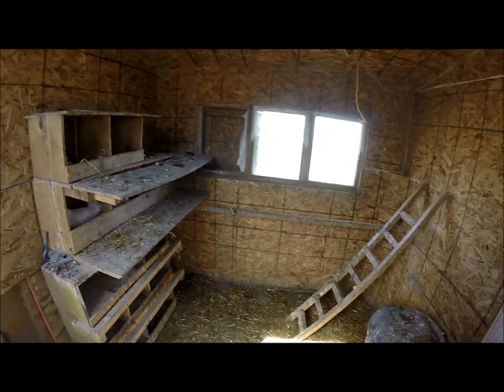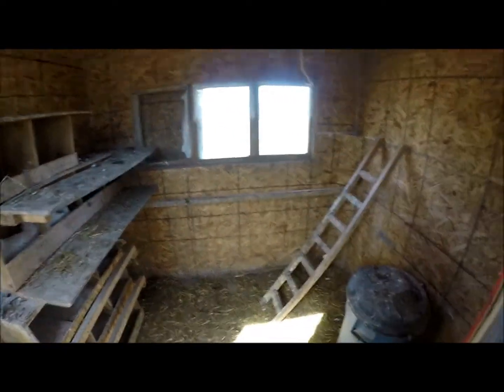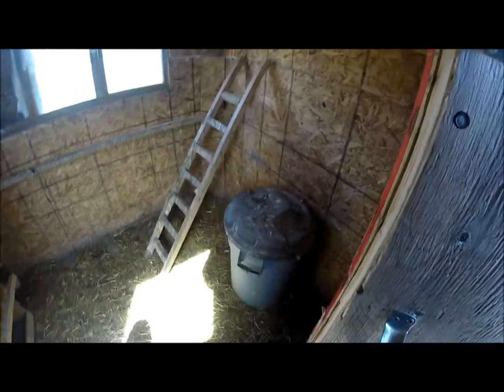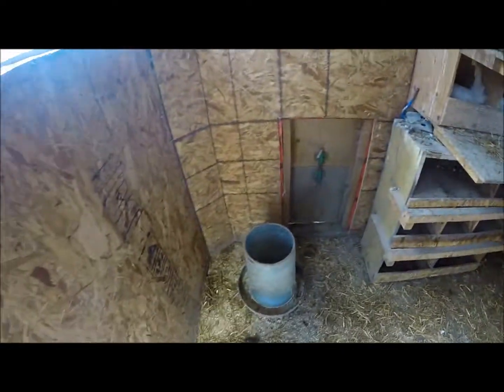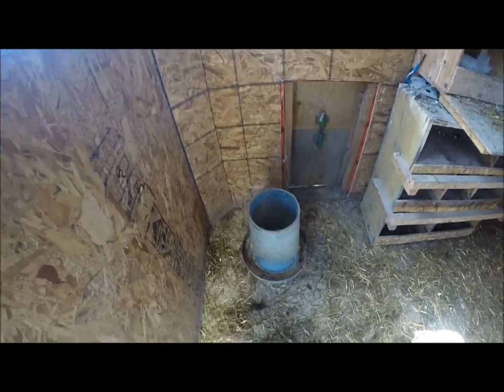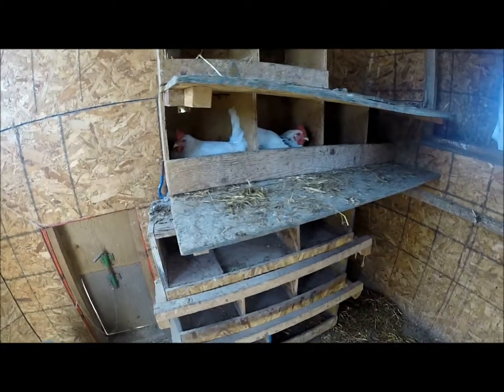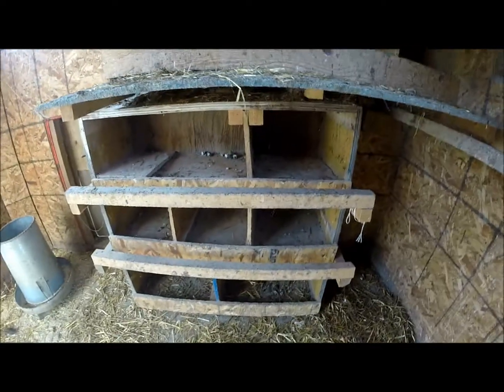I have the roost right there, the ladder for them to climb up there, there's a nesting box up there, feed bin, feeder, water, and nesting boxes, which I need to clean out again.